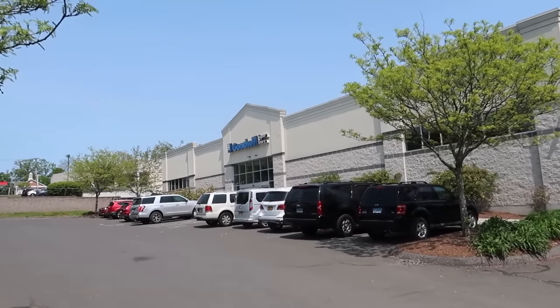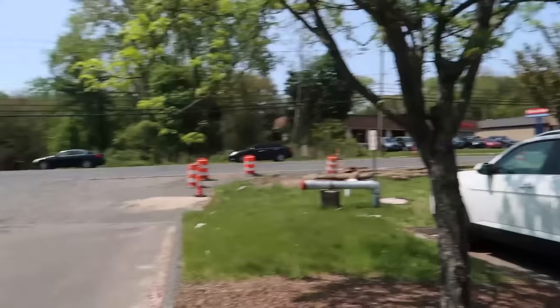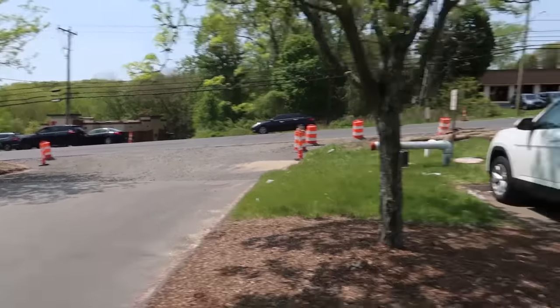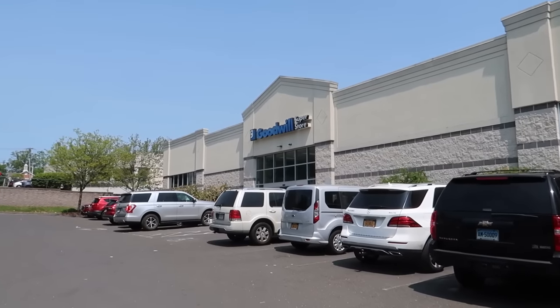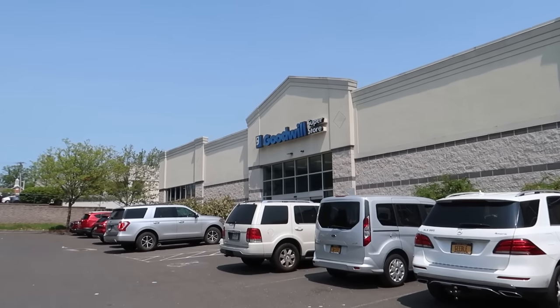What is up YouTube, Thrift School here outside of Goodwill. They are doing lots of road work in front of this place, but it's still super busy, almost completely packed. We're going to head inside and see what we can find to buy and sell on eBay and Amazon.